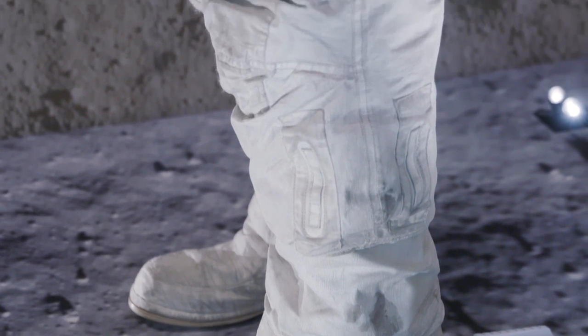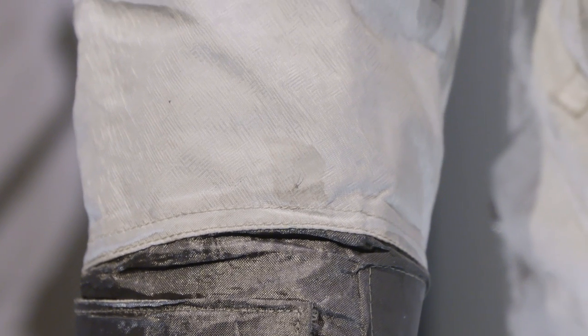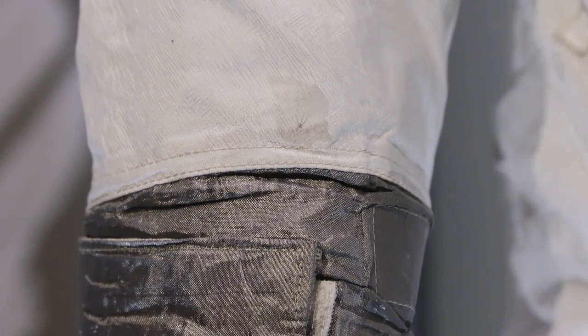It feels like there's a person in there. What needed to be restored? We use the word conservation, not restoration — it's just because we're not trying to make it look new. We're not recreating 1969. What's happened to the suit has happened to the suit. It's naturally aged over time.